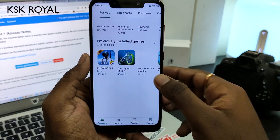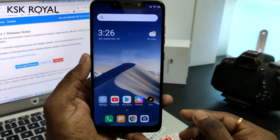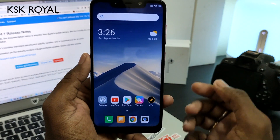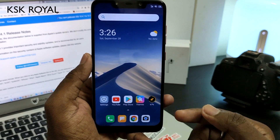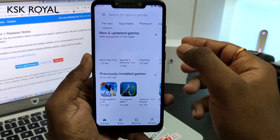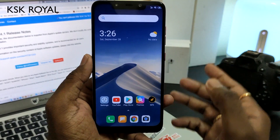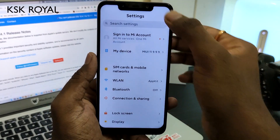This is a Chinese ROM, not the global ROM, which means you won't get Google services by default. You have to sideload Google Play Services as well as the Play Store after installation, only then will you be able to access apps from the Google Play Store — which is pretty annoying.